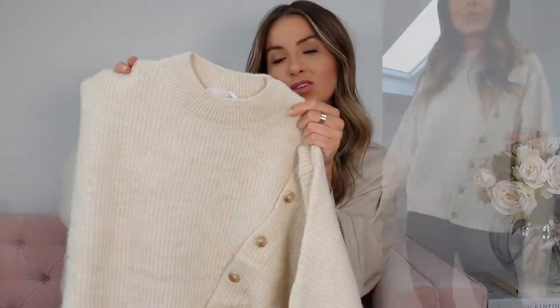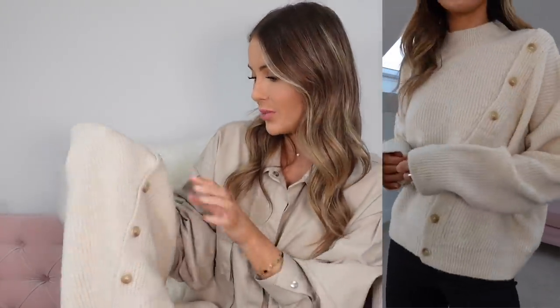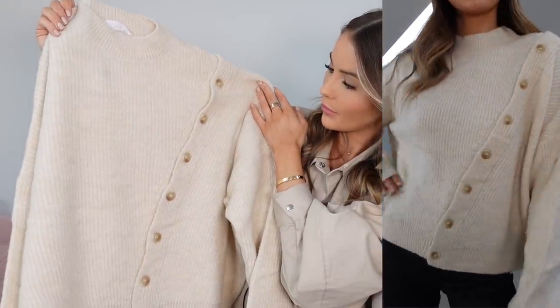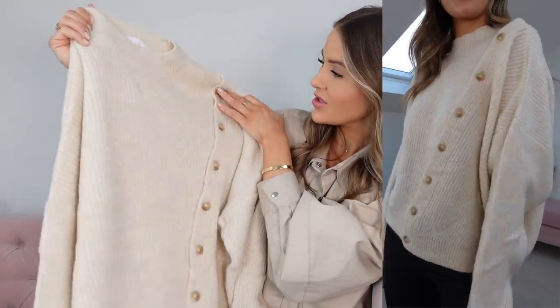Moving on, I've got this gorgeous knit. It's a lovely crew neck beige-coloured sweater — overall a little bit baggy, a little bit shapeless, just a really nice casual shape. But I really, really love this button detail across the front. It goes in a diagonal and I just thought it was really cute.